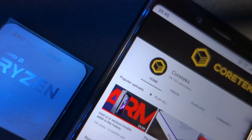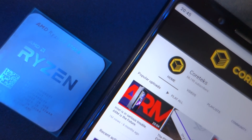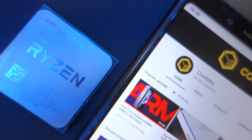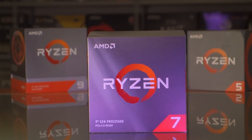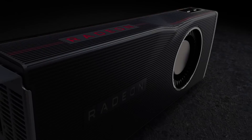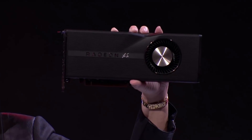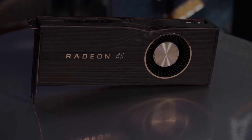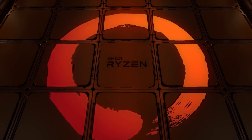In just a couple of years since the first Zen launch, AMD has gone from the underdog cheap alternative to Intel to becoming the undisputed king of the desktop, at least as far as performance is concerned. Radeon is following suit with the 5700 and 5700 XT offering much better performance than expected and for lower prices than initially announced. AMD is certainly riding a wave of success and the excitement in the PC enthusiast community is at an all-time high.